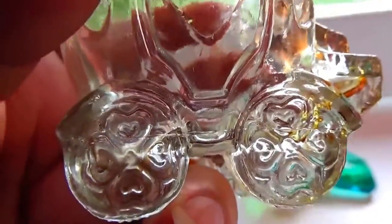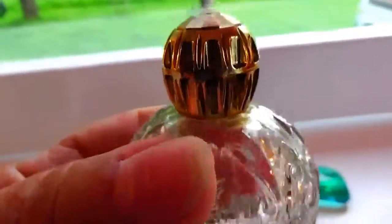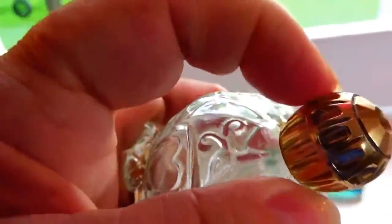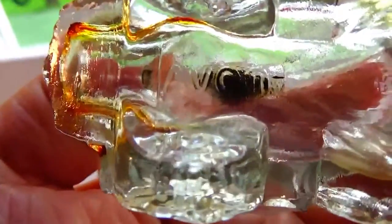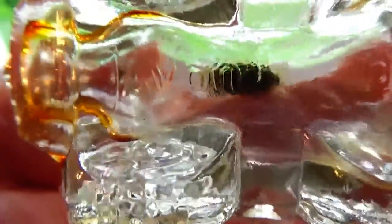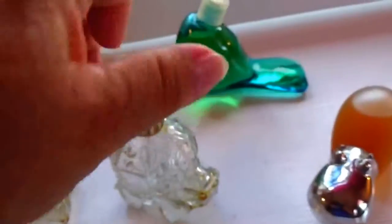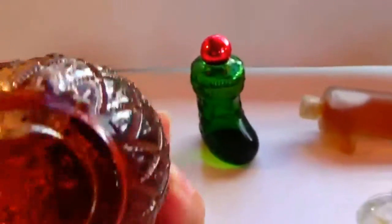There's a four-leaf clover on the wheels, and a heart for the door. Is that cute? Wow, look at the design of the cap, really nice. You can see right there it says Avon. Isn't that cool? Beautiful!